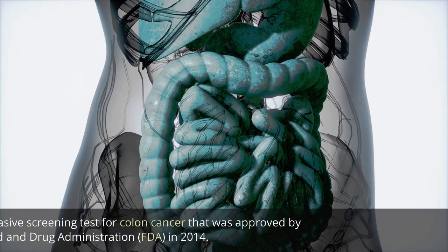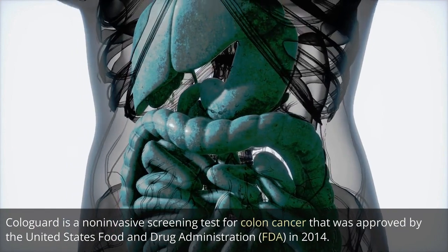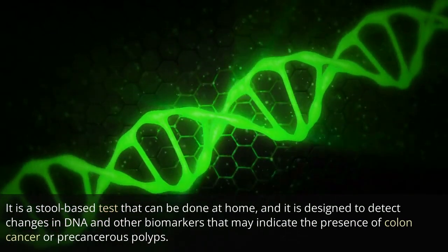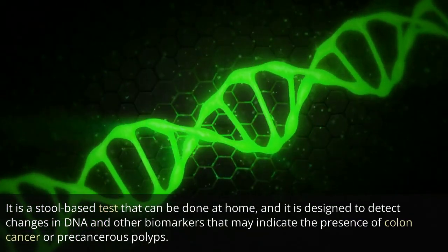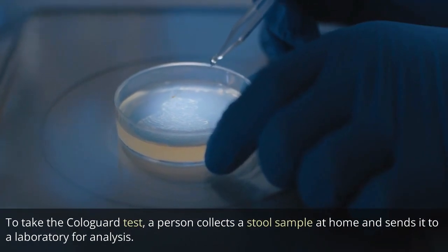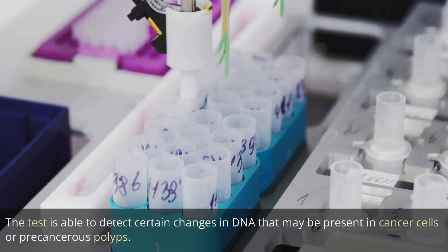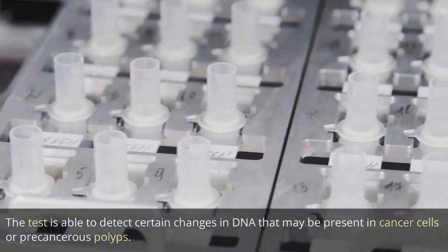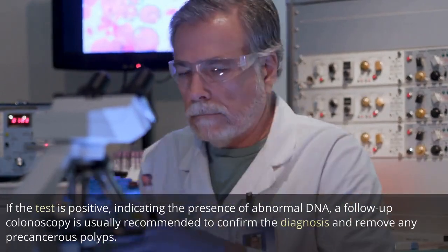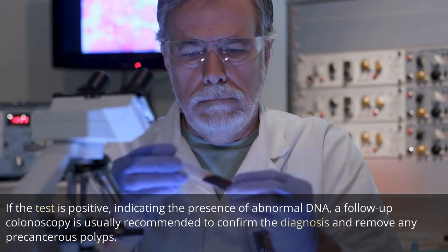What is Cologard? Cologard is a non-invasive screening test for colon cancer that was approved by the United States Food and Drug Administration, FDA, in 2014. It is a stool-based test that can be done at home, designed to detect changes in DNA and other biomarkers that may indicate the presence of colon cancer or precancerous polyps. A person collects a stool sample at home and sends it to a laboratory for analysis. If the test is positive, indicating the presence of abnormal DNA, a follow-up colonoscopy is usually recommended to confirm the diagnosis and remove any precancerous polyps.